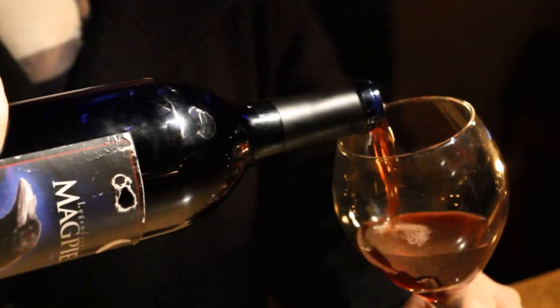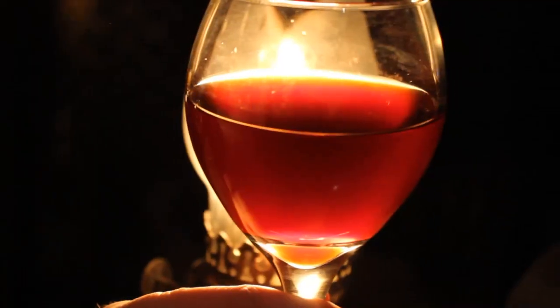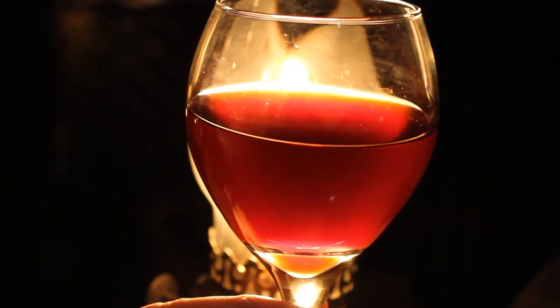This is like a real inauguration of our Mead Hall. That's one of the comments people have been saying — holy, what a pour. That is thick. What a beautiful blood red color. This is a dark, fruity mead.